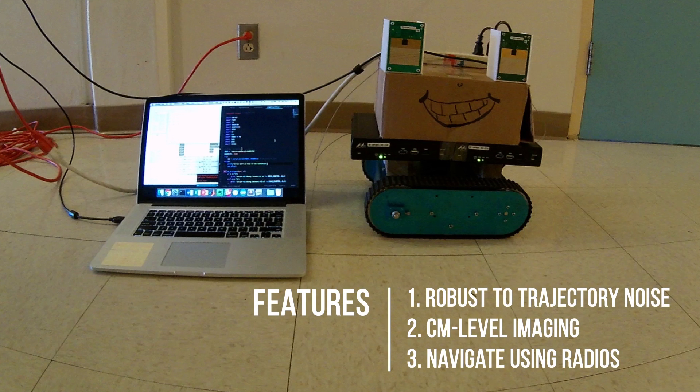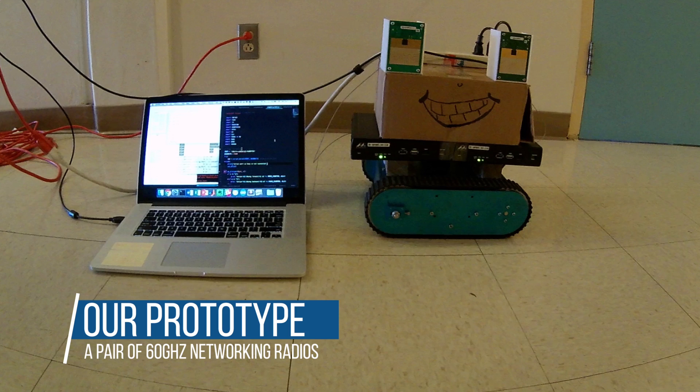The solution is robust and accurate, and it can navigate using just the radios. We build a prototype and show how it works.